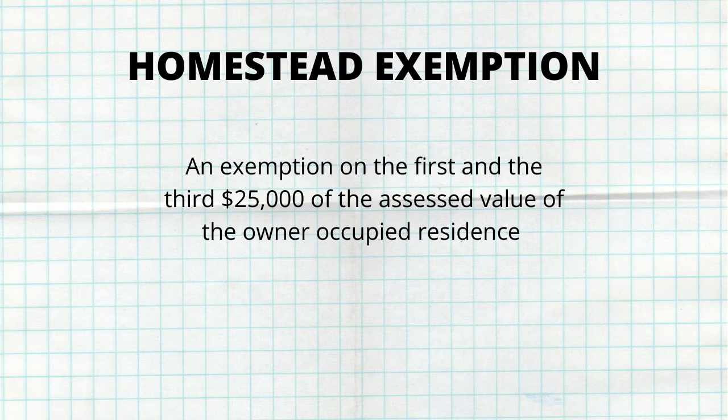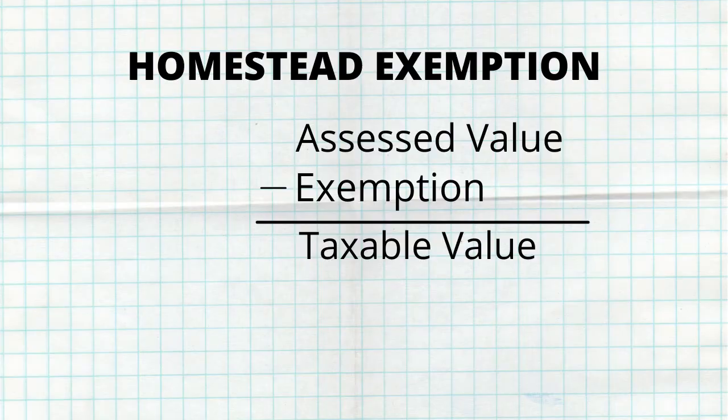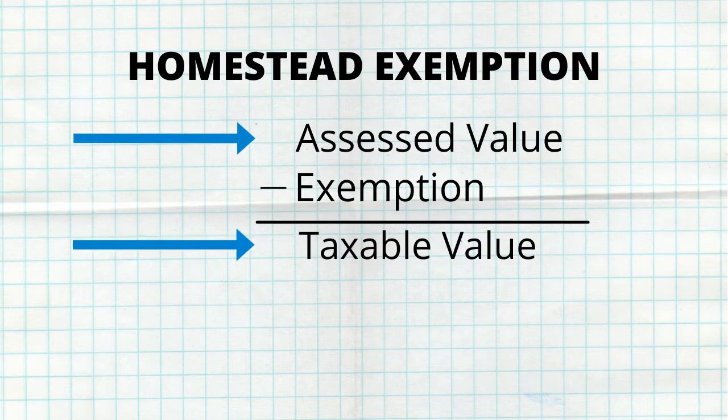So what is it? An exemption is a form of tax relief that can reduce the taxable value of your property. The homestead exemption is an exemption for the first and the third $25,000 of the assessed value of an owner-occupied residence. This basically means that because you're not paying property taxes on the home's full value, the total amount you pay is going to be less.